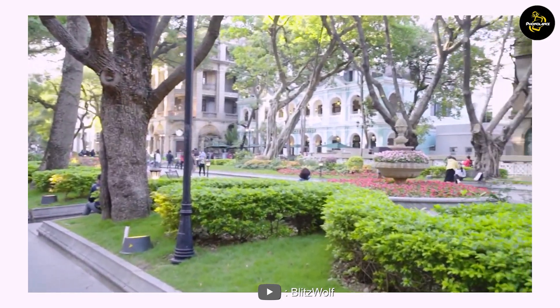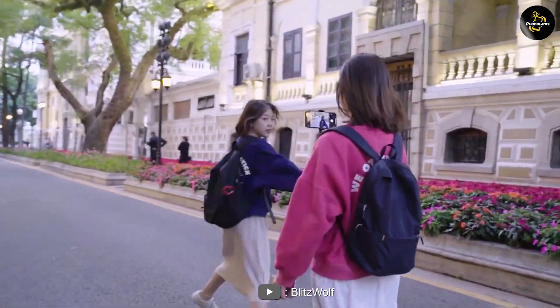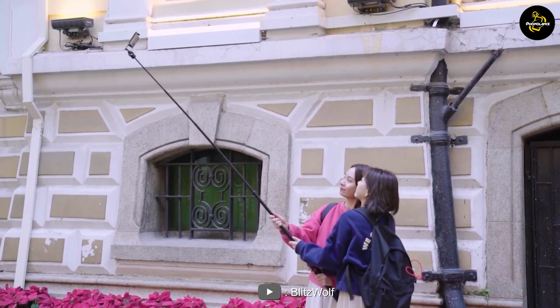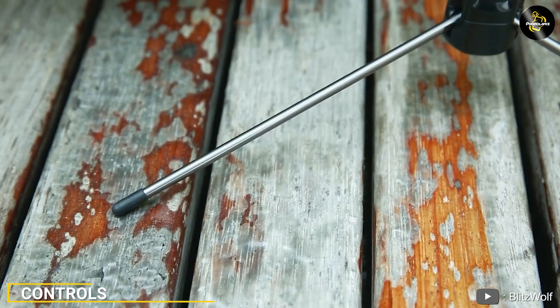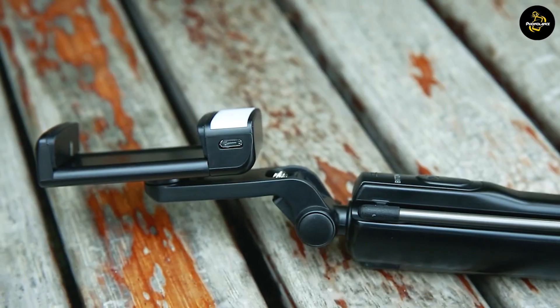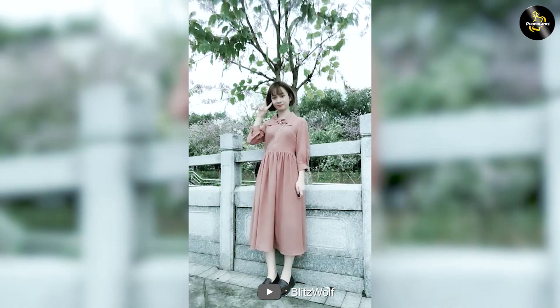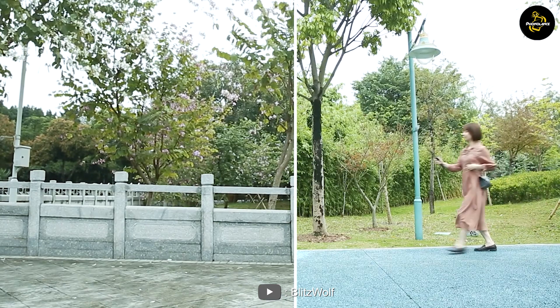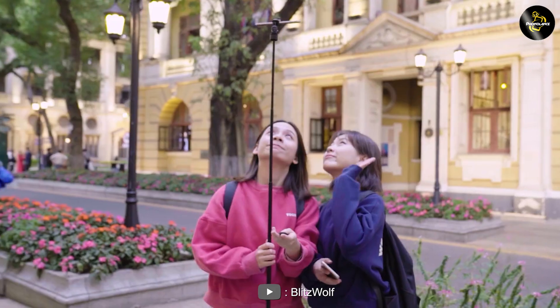Similarly, the Xiaomi selfie stick is also compatible with iOS and Android devices, offering a secure Bluetooth connection. This wireless functionality provides additional convenience, allowing you to take photos remotely. Now let's talk about the controls. The BlitzWolf selfie stick has simple wired control buttons located on the handle, allowing you to easily capture shots with the press of a button.